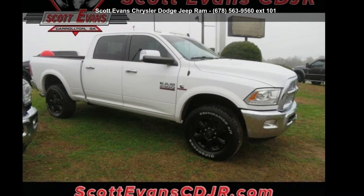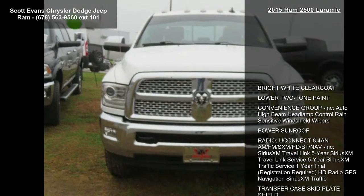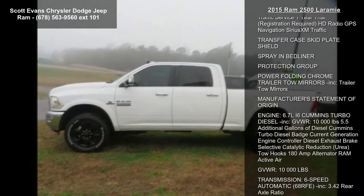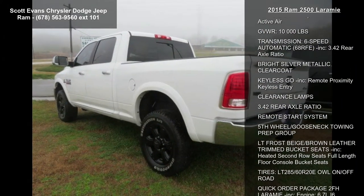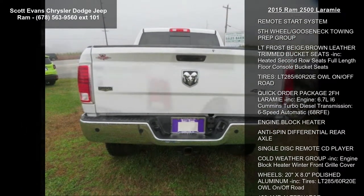Presenting the Ram 2015 2500 Laramie. If you are looking for an automobile with great features, look no further. This vehicle's top features include bright white clear coat lower two-tone paint, convenience group, auto high beam headlamp control, rain-sensitive windshield wipers, power sunroof, and radio Uconnect 8.4.